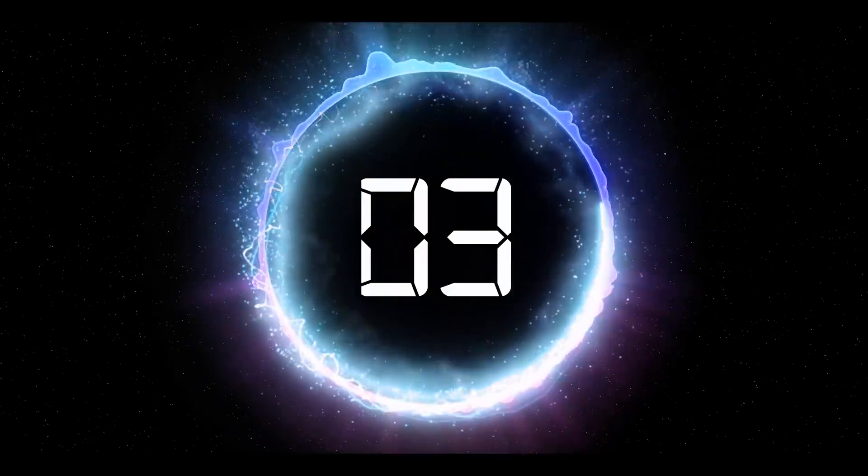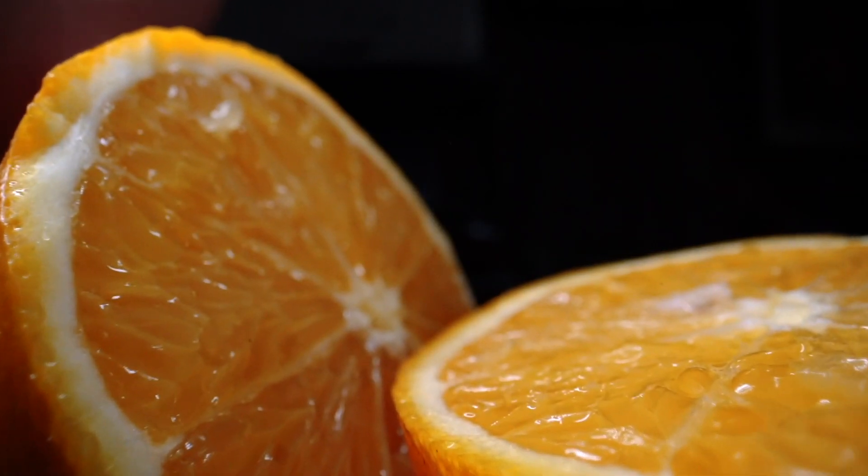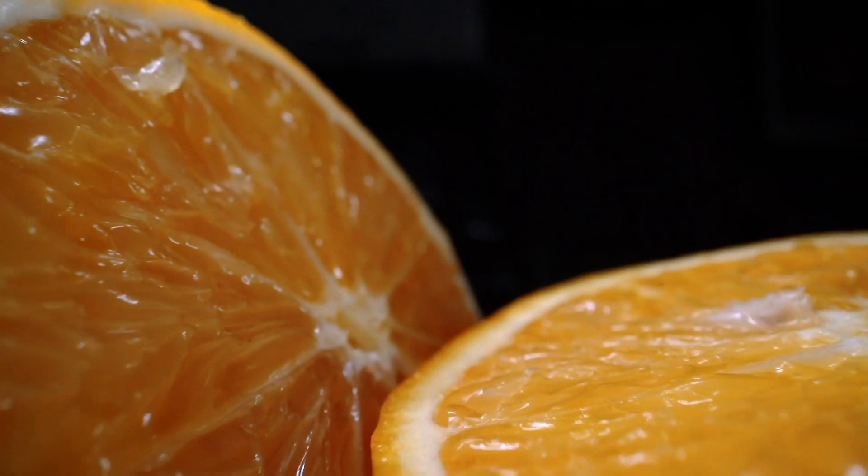What do you call it when one piece of fruit influences another? Pear pressure. Another fruit that keeps pretty well is citrus — the acidity and the thick peel retard the rotting, and you can always buy them unripe for increased shelf life.